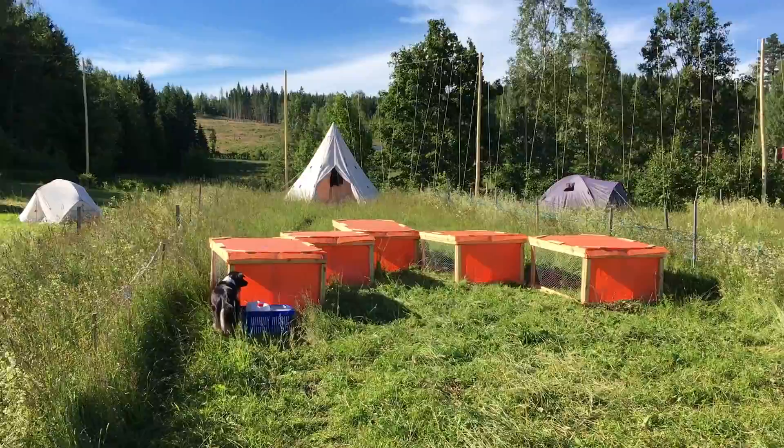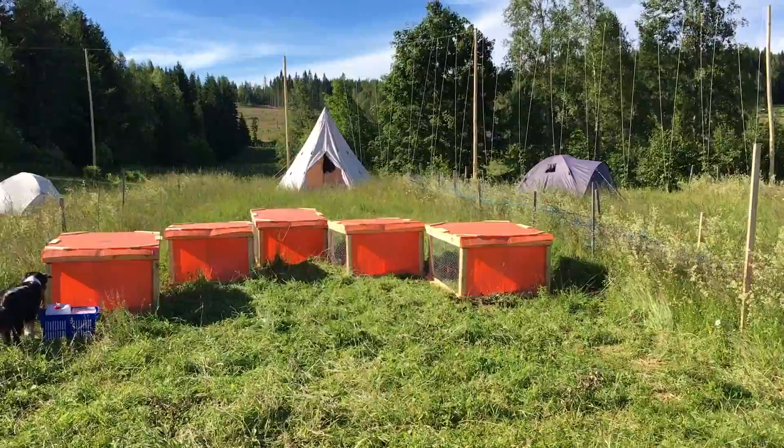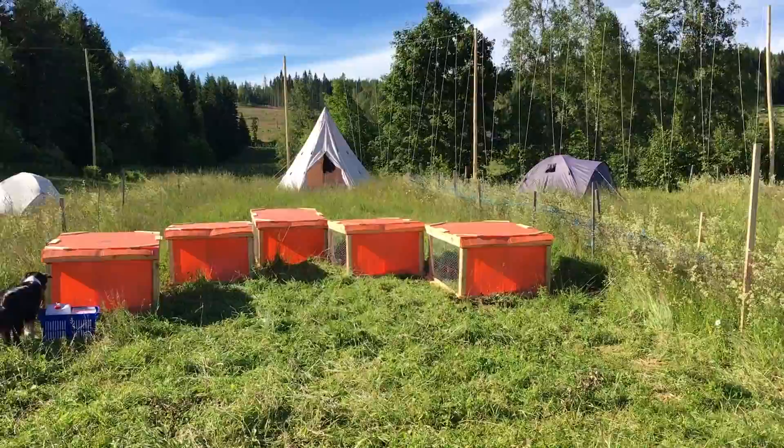Rabbits are doing really good. They eat incredibly little and drink very little, and they're doing fine on the pasture. We give them a bit of salad mix that we can't sell. Very beautiful rabbits — very happy with them.